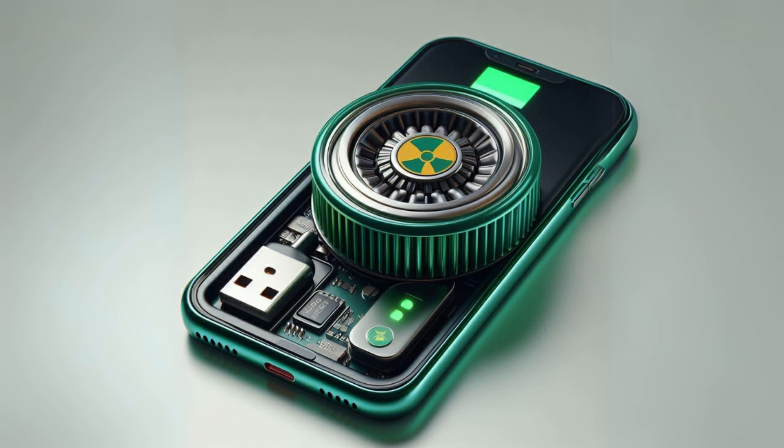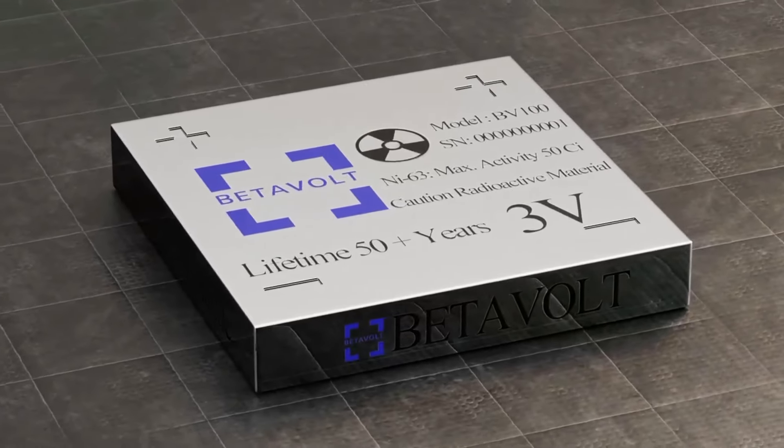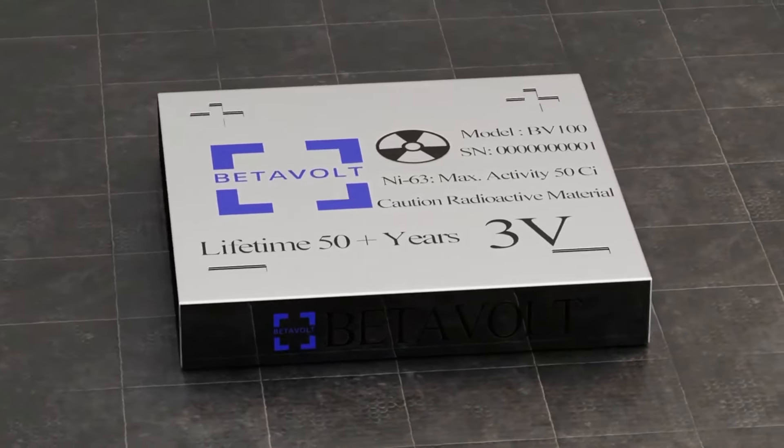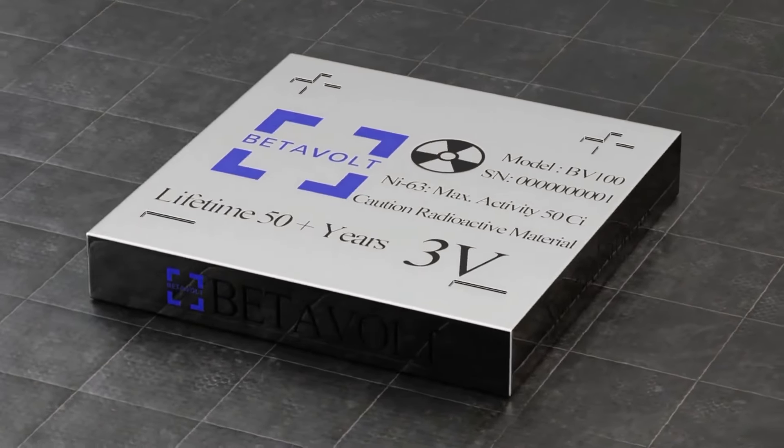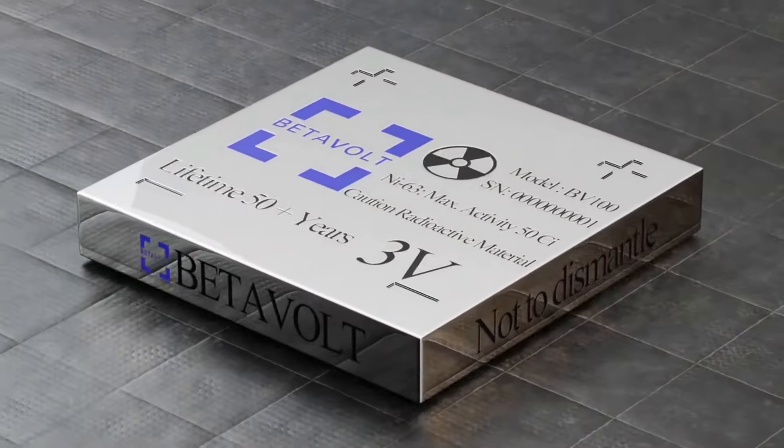One of the most significant advantages of the BV100 is its environmental friendliness. Unlike traditional chemical batteries, it doesn't require expensive recycling processes. The end product of the isotope decay is a stable element that doesn't contribute to pollution.